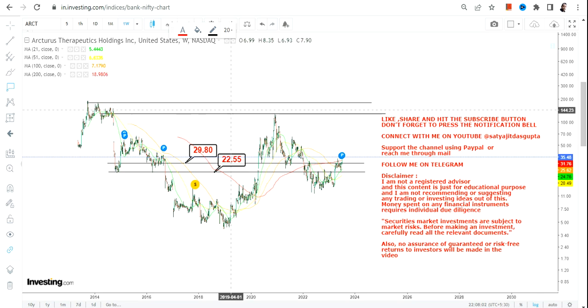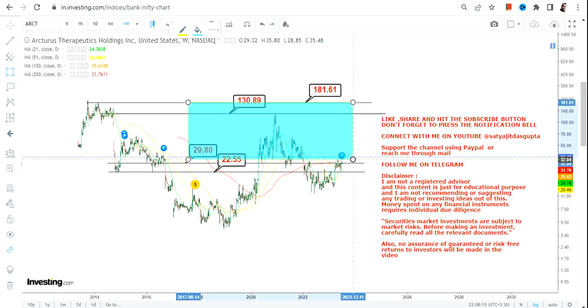Primarily, $29.8 is our support, and $22 on the downside is going to be our stop loss. Simultaneously, what we have on the upside are $130 and $181 respectively. So these are the levels we are going to look at as far as the price action is concerned.